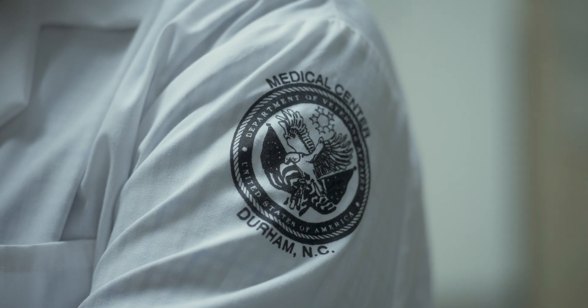Every one of those numbers is a patient, is a spouse, is a caregiver, is a son or a daughter — a family that's impacted. If we can reduce any of those, I just think about the magnitude of impact and quality of life that can be improved. That's why I choose to practice medicine in the VA and why I think veterans should choose the VA for their health care.